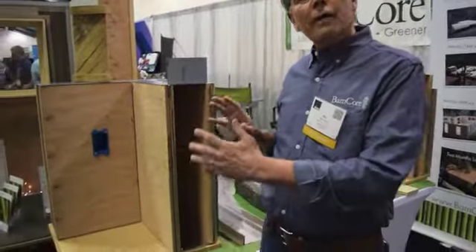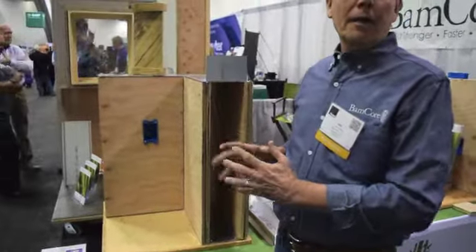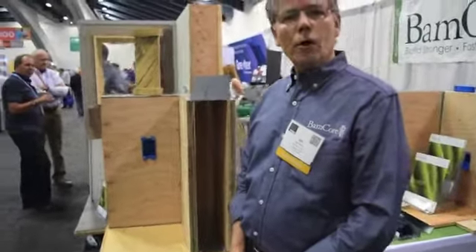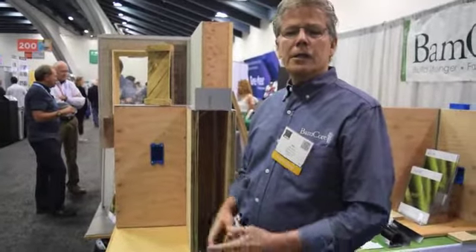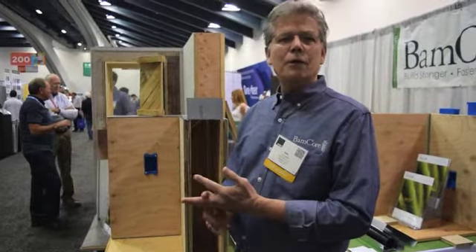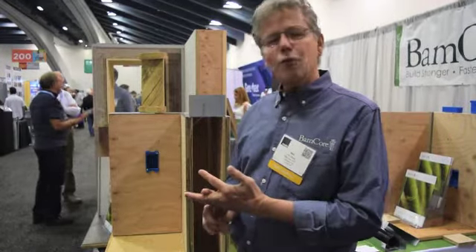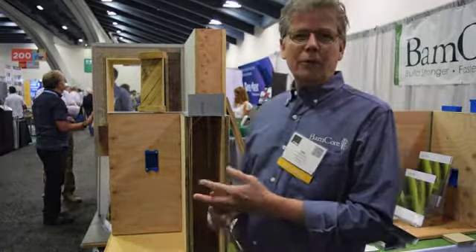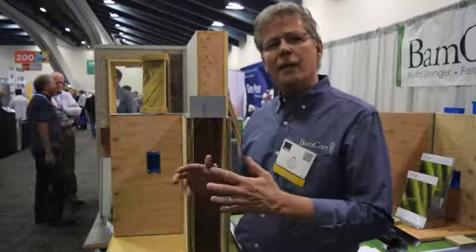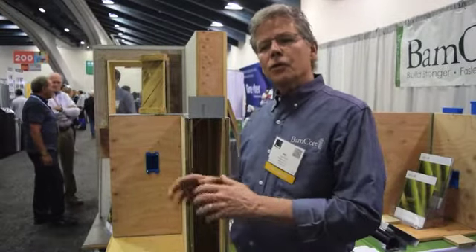We're not talking about bamboo flooring — we're talking about an entirely new way to use bamboo, where we make walls that no longer have studs in them. Our BamCore Prime Wall System is entirely load-bearing, shear-bearing, and code compliant. It has no studs, and you can't do that with wood without resorting to the new cross-laminated timber designs, which themselves are really not that sustainable.